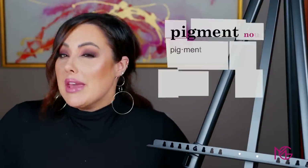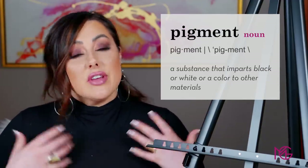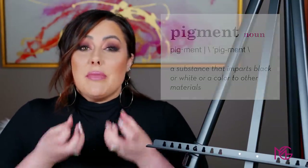I want to talk a little bit about pigments to start. Basically, pigments in your makeup are the colorants that give it its vibrant color — purples, greens, blues, reds — that's what makes up makeup. Pigments can come in two different categories.